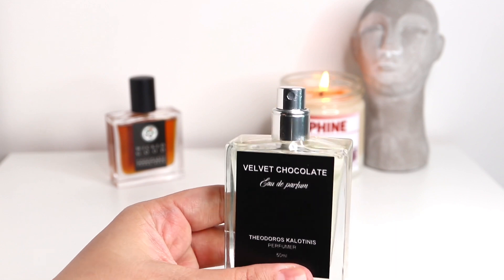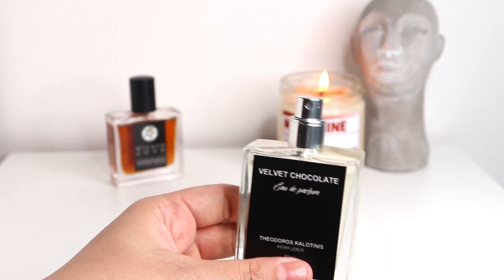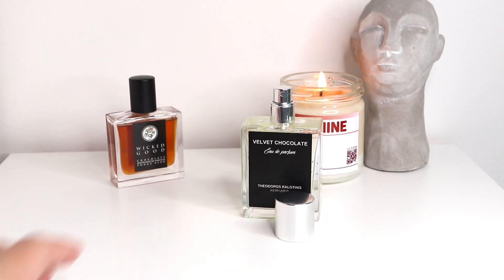You eat the chocolate, you smell it, it melts in your mouth, it makes you really happy. That's how this one is. You spray it, you experience it, it blends with your skin chemistry, it softens, it dries down, and it just makes you a really, really happy, cheerful person that's super sexy.